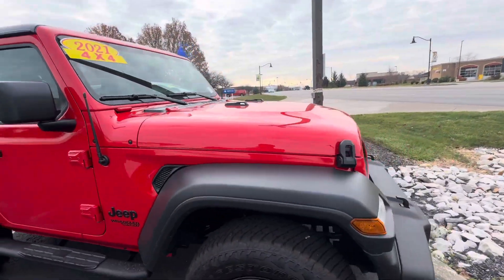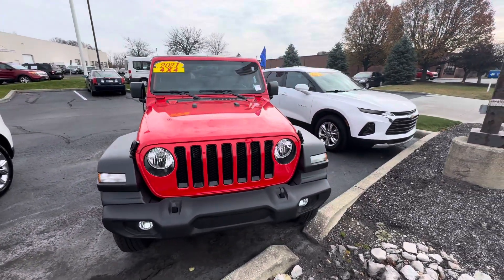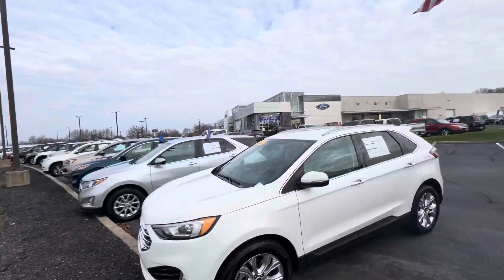If you have any questions about this Jeep, please feel free to give me a call. My direct line is 317-858-6938. This is Zach over here at Bill Estes Ford. Thank you.